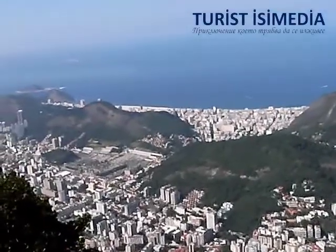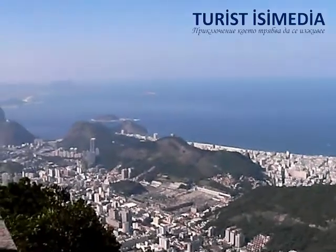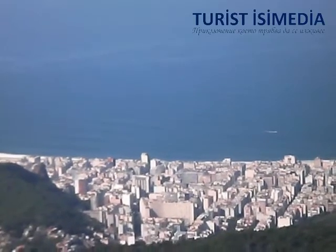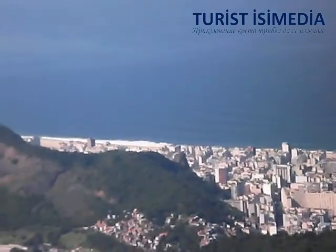I want to give you some explanation about here. Copacabana is between these two rocks, and then we have the lagoon. Here is the entrance for the tunnel.